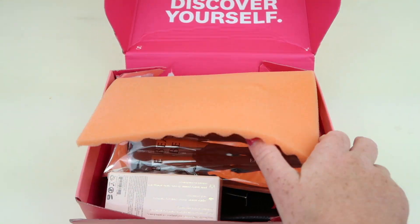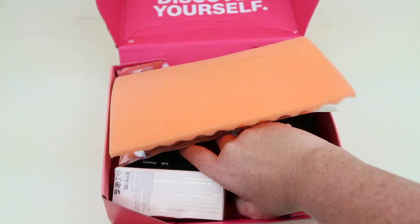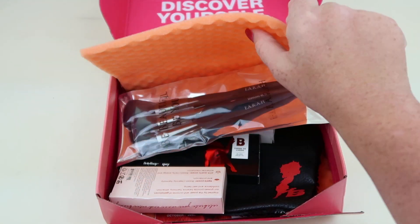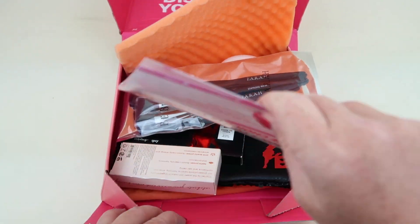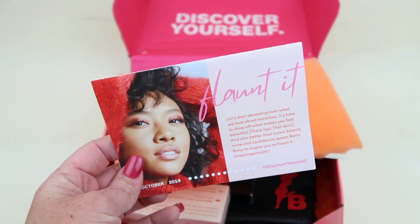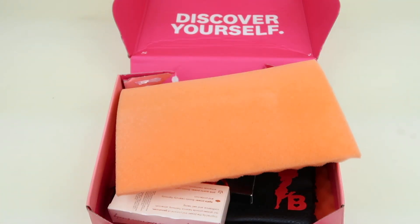For now, just this one for Ipsy. The information card — the theme is 'Flaunted.' It tells you everything in the box with the retail values and descriptions.